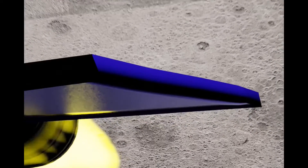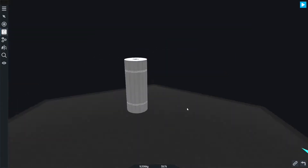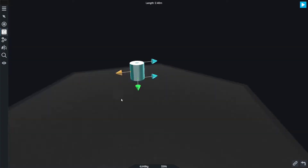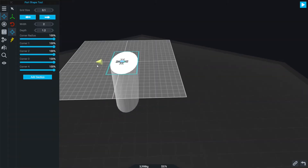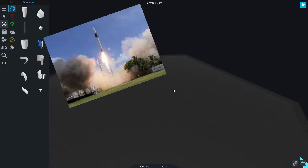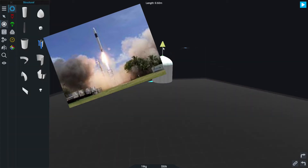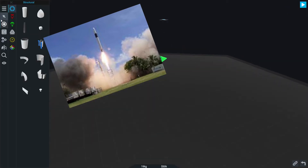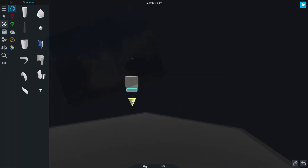Hello guys, welcome to Space Decoded. Today we are going to build Falcon 1 and launch it in Simple Rockets 2. As you all know, Falcon 1 was actually the first rocket that SpaceX ever built. It was one of the most ambitious rockets at that time because it was the first private rocket to launch from an American or any global site.